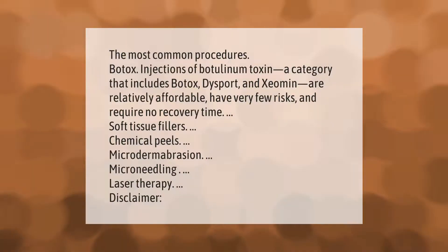The most common procedures: Botox injections of botulinum toxin — a category that includes Botox, Dysport, and Xeomin — are relatively affordable, have very few risks, and require no recovery time. Other common procedures include soft tissue fillers, chemical peels, microdermabrasion, microneedling, and laser therapy.